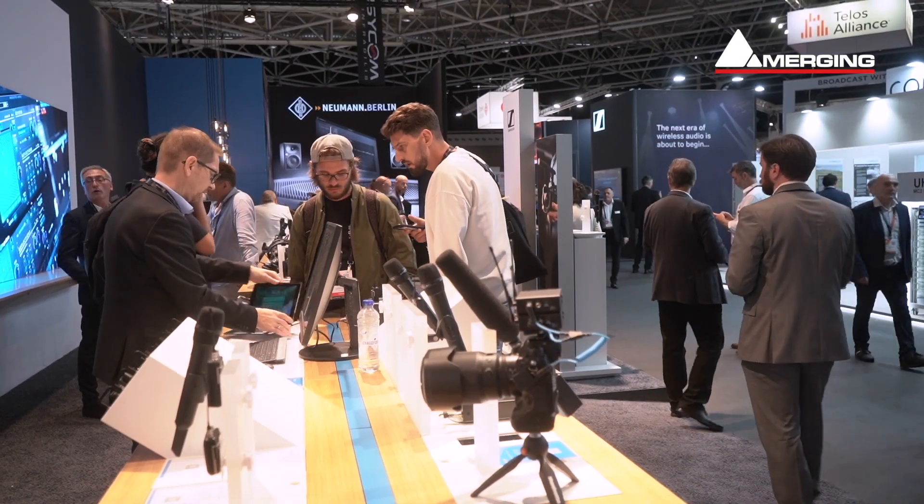Hello, my name is Maurice Engler from Merging Technology. We are here for the first year at the IABC, not in our own booth anymore, but on the Sennheiser booth, as we are part of the Sennheiser group with Neumann, Dear Reality, and Sennheiser.